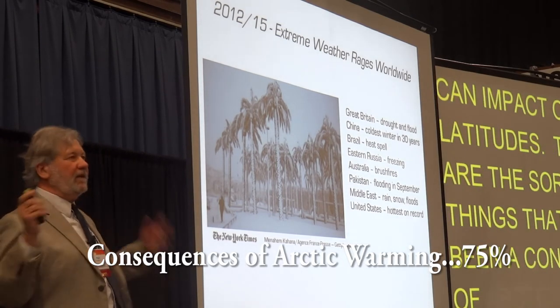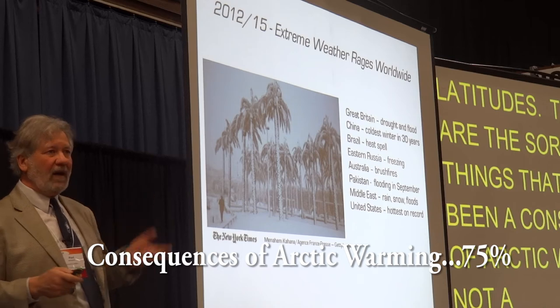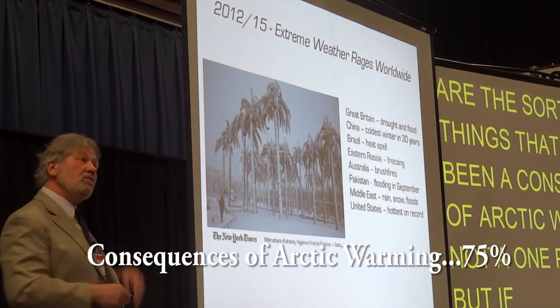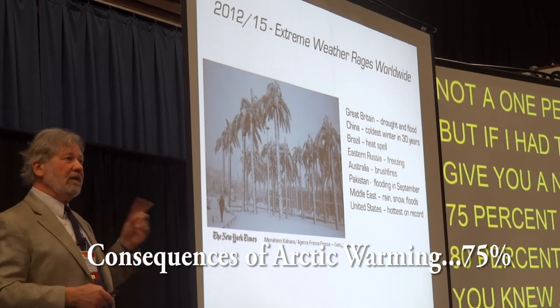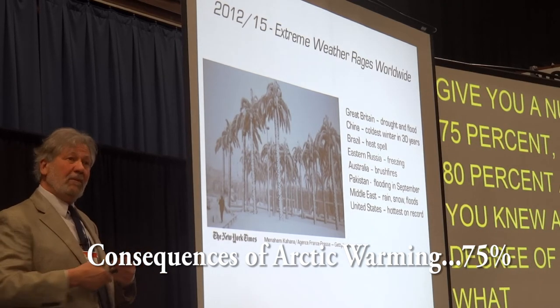Not 100%, but if I had to give you a number — 75%, 80%. And if you knew to a large degree of certainty what the stock market would do within 75 to 80%, I'd be pretty happy.